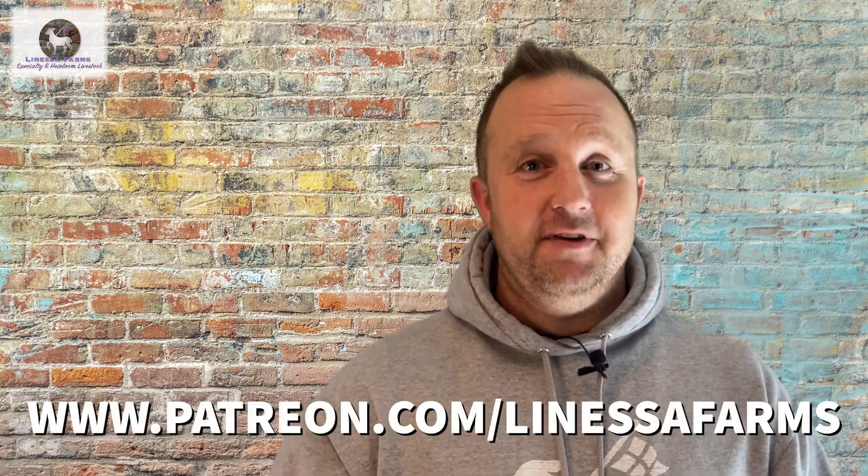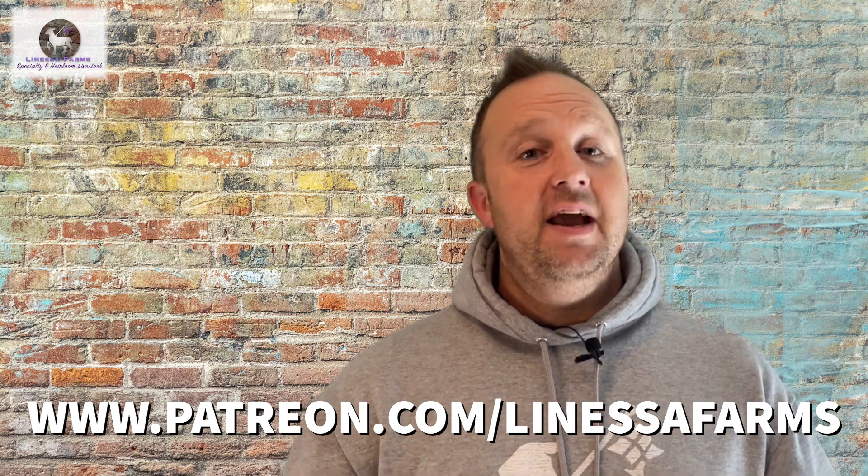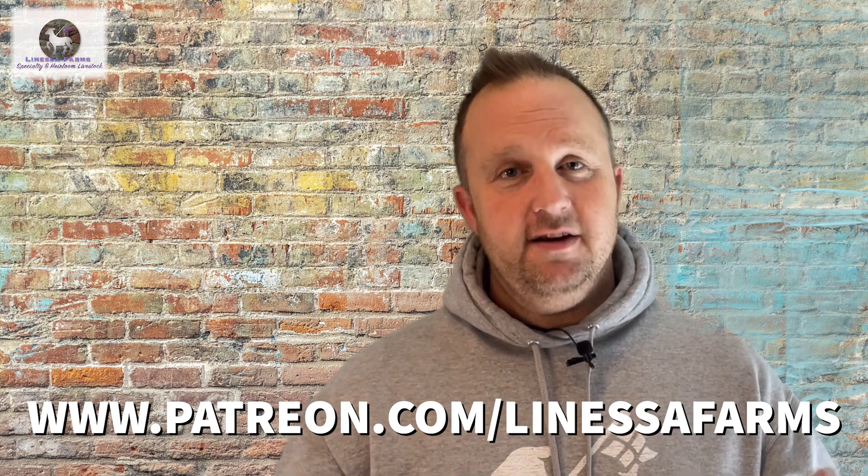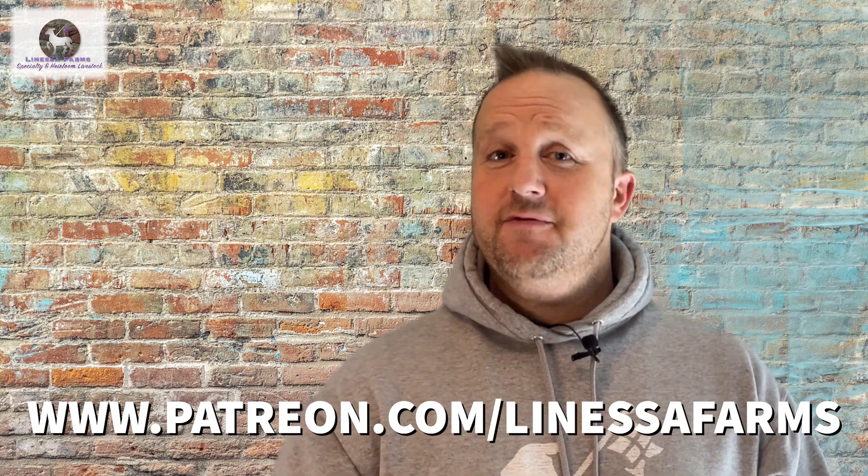If you appreciate the information and videos we put out and would like to help support Lanessa Farms, please check out our website, which will lead you to Patreon where you can find more information. I'm Tim from Lanessa Farms, Specialty and Heirloom Livestock. Thanks for joining me again today and I look forward to seeing you next time.